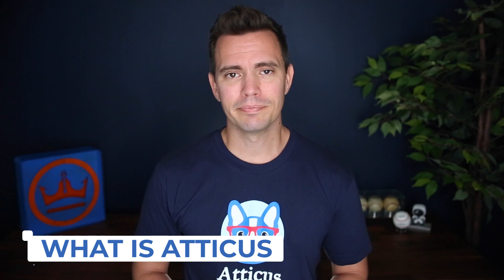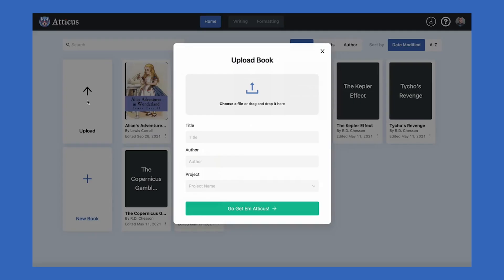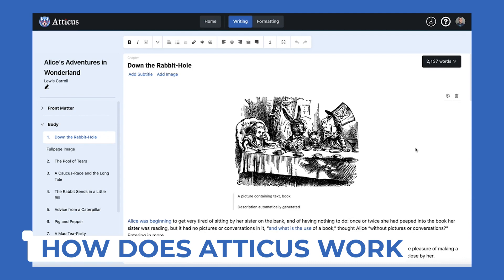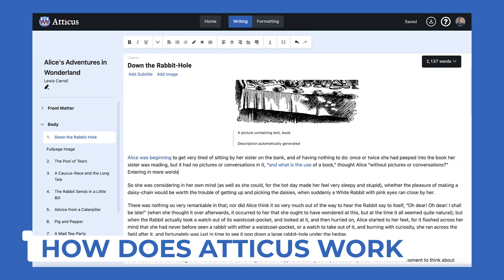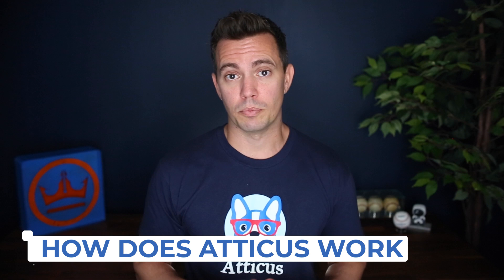Let's take a tour. With Atticus, you can start by creating a new project or upload a previous project in the form of a Word document, RTF, EPUB, and Mobi file. This will bring you to the writing section of your project, where you can choose to work on your book, make changes, or write more. You can even drag and drop chapters as well. There will be a lot of new features coming in the next weeks or months that are going to hopefully make this just as good as Scrivener, but not as complex or difficult to deal with.